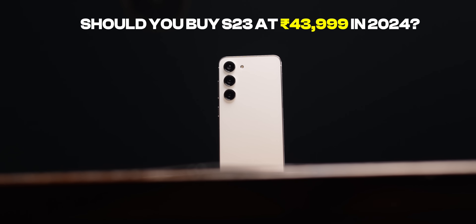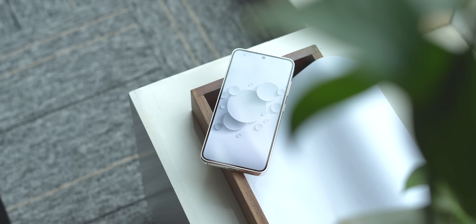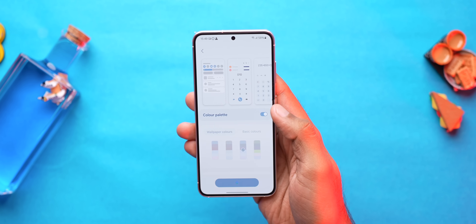The big question is: should you buy the S23 for ₹43,999 in 2024? The answer is yes. This is a very good phone for the price because of its premium design, powerful processor, feature-rich software experience, and very good cameras. The battery is a bit concerning, but that's the only thing to keep in mind. If you're already using the S23, share your experience in the comments and let us know if you got it in a deal.